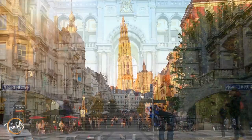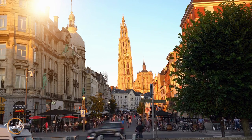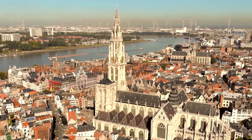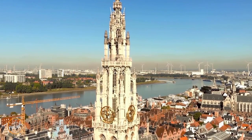Several other great spots are right next door, like the Antwerp Zoo, City Park, and the Antwerp Cathedral of Our Lady. This beauty boasts the highest Gothic tower amongst the Low Countries, which include Belgium, the Netherlands, and Luxembourg.